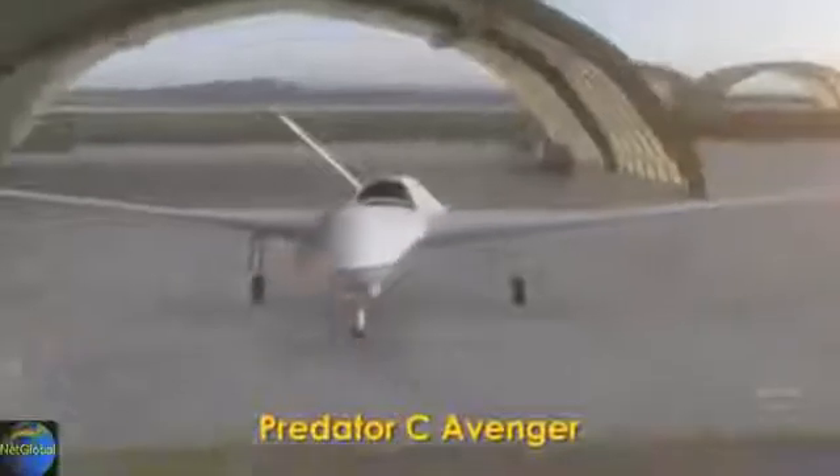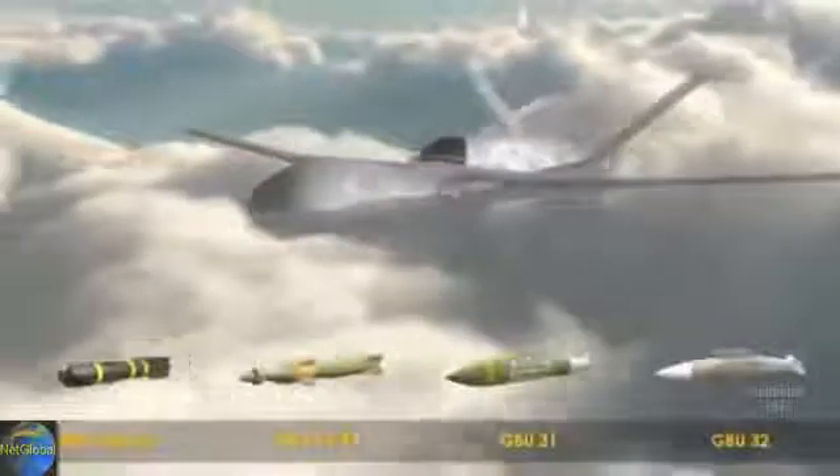Powered by a Pratt & Whitney PW545B turbofan engine, the Avenger combines jet speed with range and endurance, lower observability, internal weapons bay for integrating multiple weapons, sensors, additional fuel, or the HELAD solid-state laser weapon.